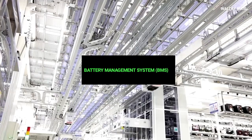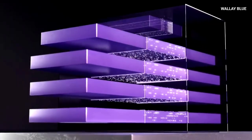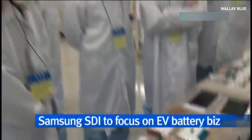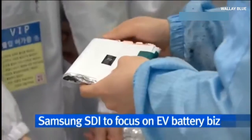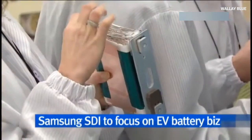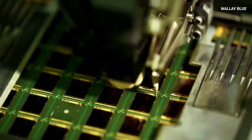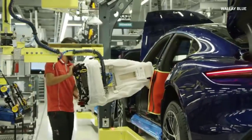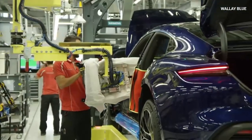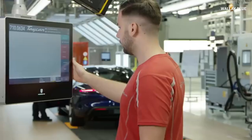A battery management system, or BMS, is a technology used to monitor and control a battery's performance. Samsung's solid-state batteries come with advanced BMS integration. This system tracks important factors like the battery's temperature, charge level, and overall health. The BMS ensures that the battery operates safely and efficiently, providing real-time data to optimize performance. It also prevents issues like overcharging or undercharging, which can damage the battery. With this technology, users can trust that their devices and vehicles powered by solid-state batteries will work reliably.